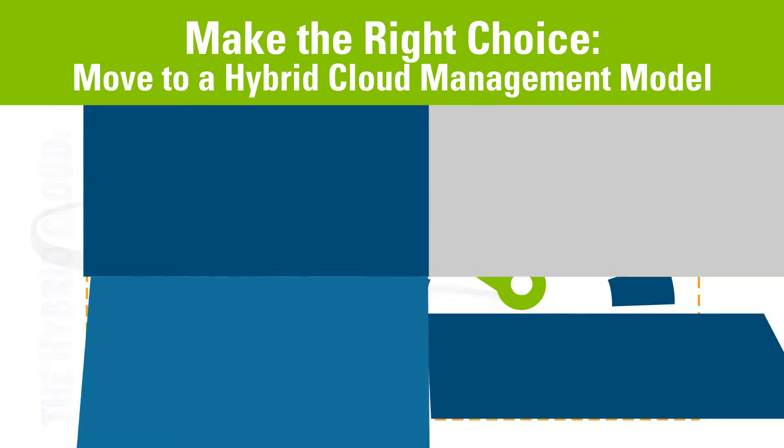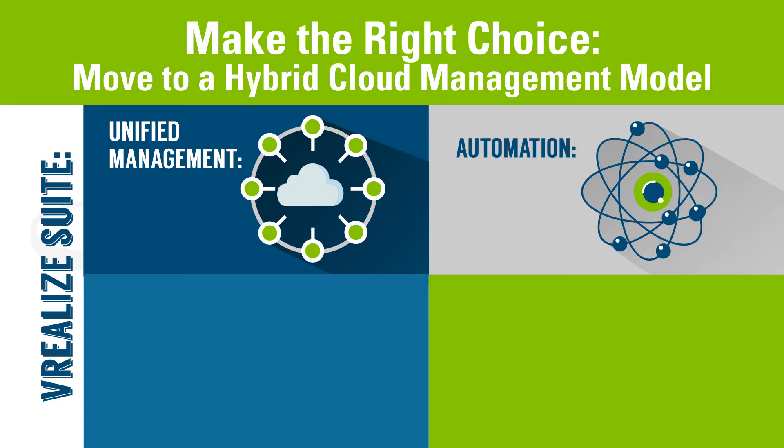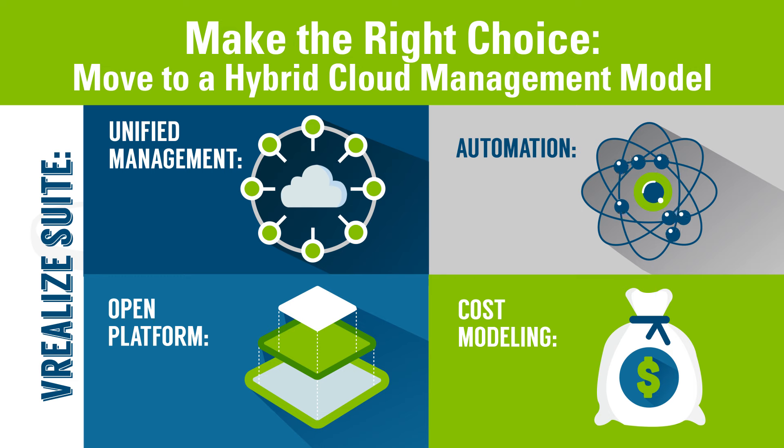And with vRealize Suite, organizations can manage their hybrid cloud with one solution. It provides a unified management experience, enables automated delivery of IT services, and is an open platform that integrates with all of your existing tools. It also creates the ability to get full transparency into the costs associated with delivering infrastructure and applications.